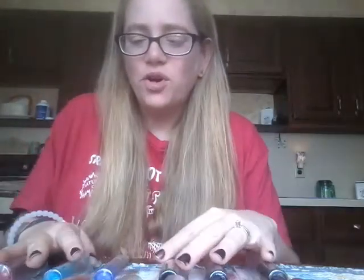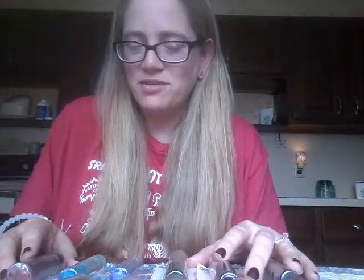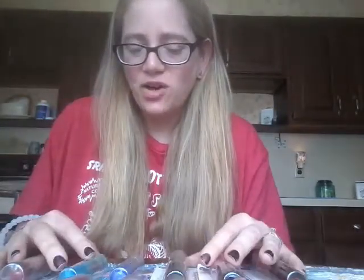Hey guys, it's me Carrie and we are going to do a really long lip balm review video — I'm giving you the heads up in advance. I try to keep my lip balm review vids fairly short, but I've got a bunch of lip smackers that are brand new. I've got 1, 2, 3, 4, 5, 6, 7, 8, 9, 10, 11, 12, 13, 14 lip smackers to review here, and I'm just gonna go ahead and do a lip balm review bonanza.